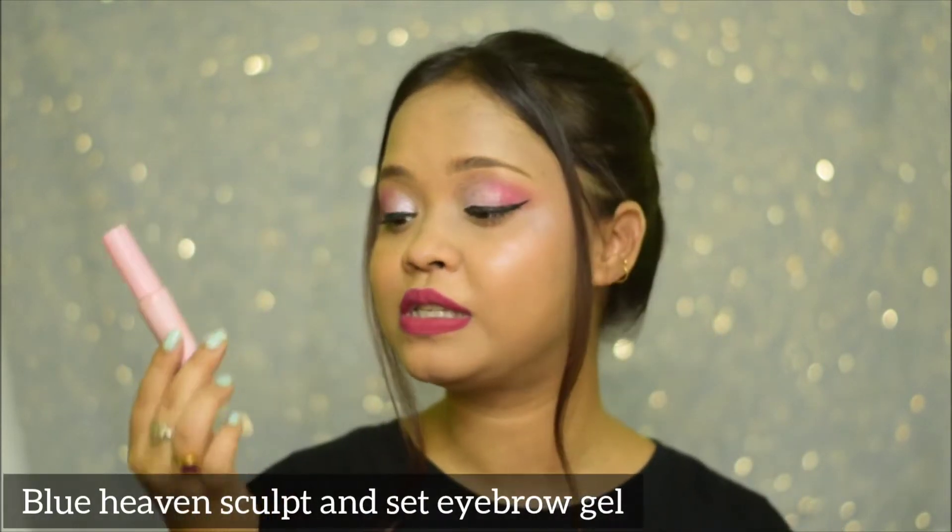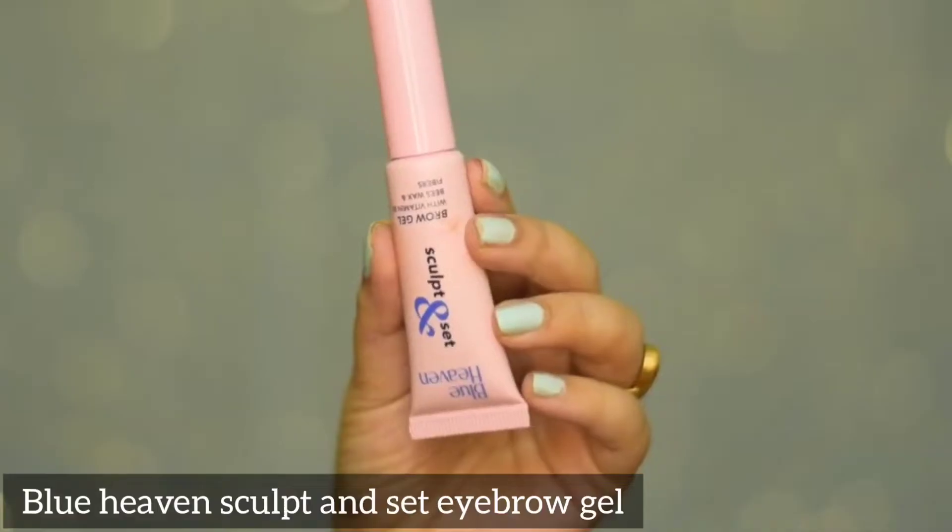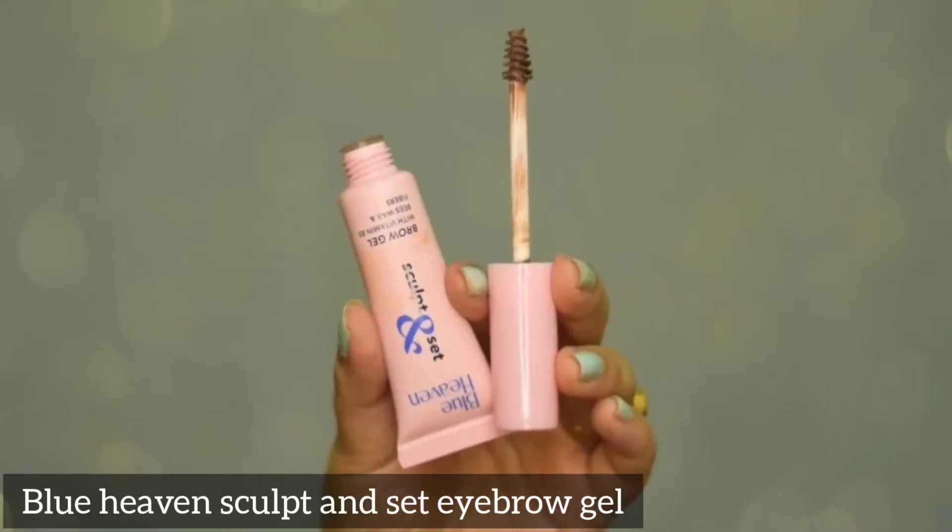So guys, here is the very first product that I wanted to talk about and it is a brow product. This is the Blue Heaven Sculpt and Set Brow Gel with Vitamin B5, Beeswax, and Fiber. This comes for Rs. 250.